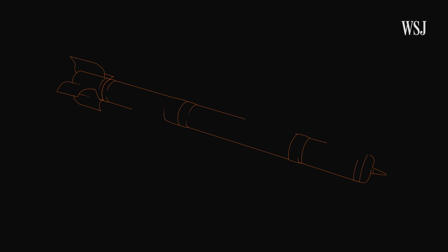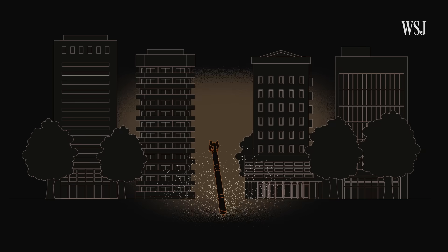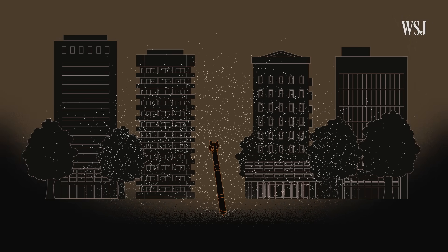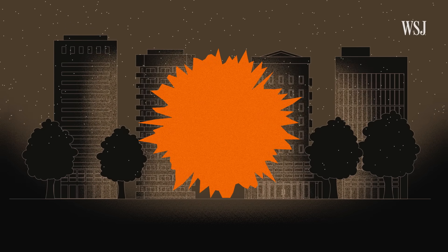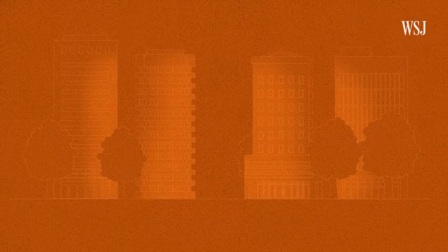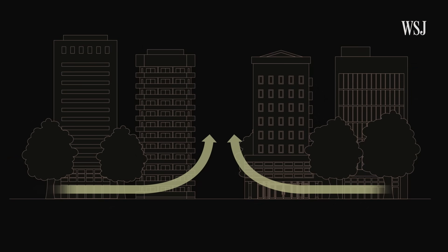To do this, thermobaric weapons have two key components. The first is a combustible flammable material which, upon initial detonation, is spread over the target area — seeping into crevices, holes, and anything it can penetrate. Then there's a secondary detonation which sets off the combustible material, mixed with the ambient oxygen, resulting in a blast. As the fireball cools down, oxygen in the surrounding area rushes back to the detonation site, creating a vacuum effect called negative overpressure.